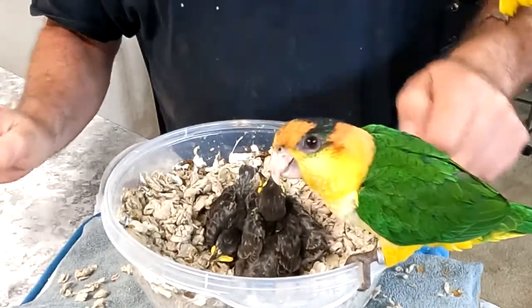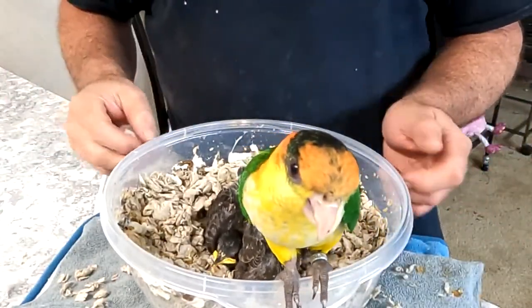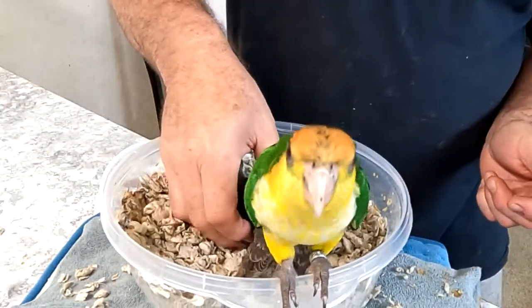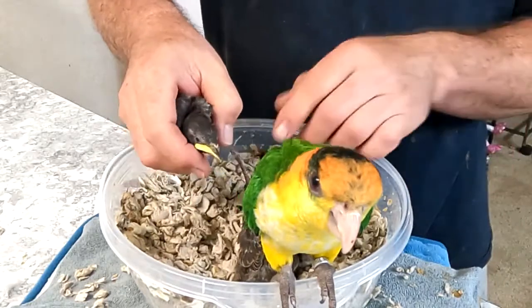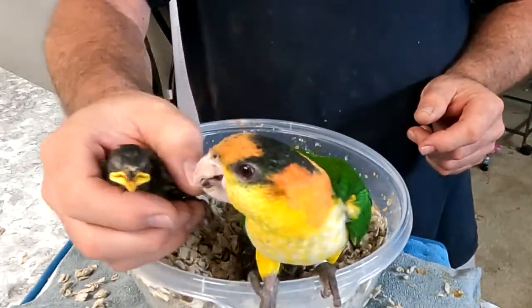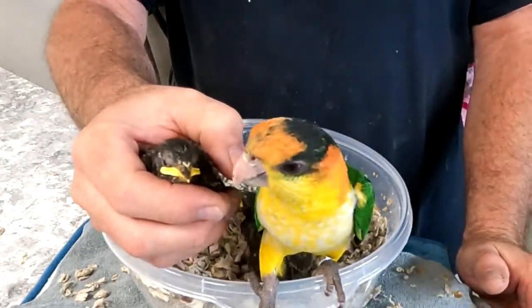Are you helping, Herbie? Are you helping? See you later, Lovebug. Anyway, get a closer look. I think Herbie's taking a closer look. Say hi. Be nice. Yeah, that's going to be your buddy.